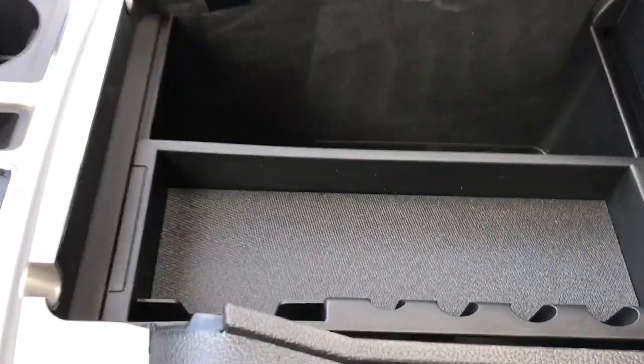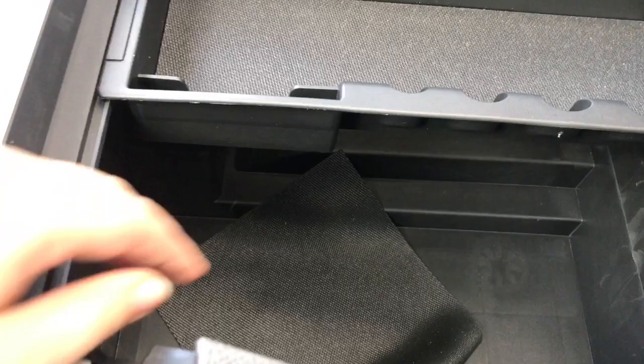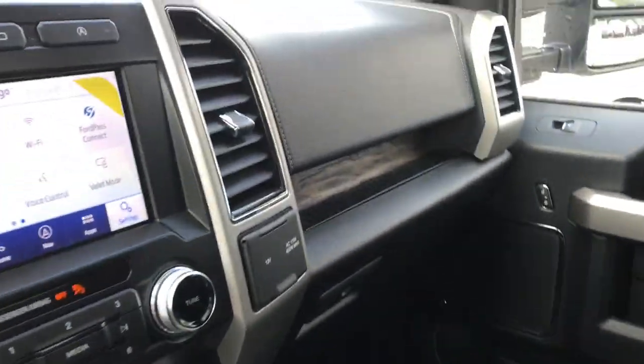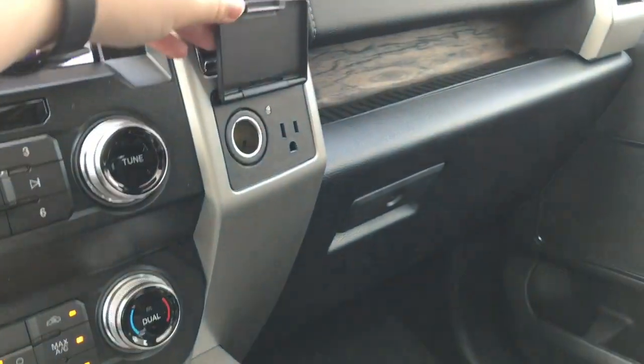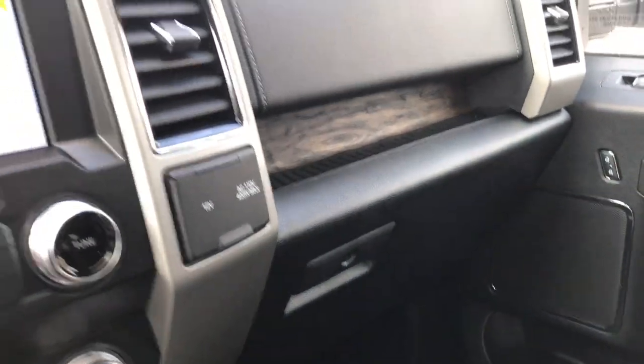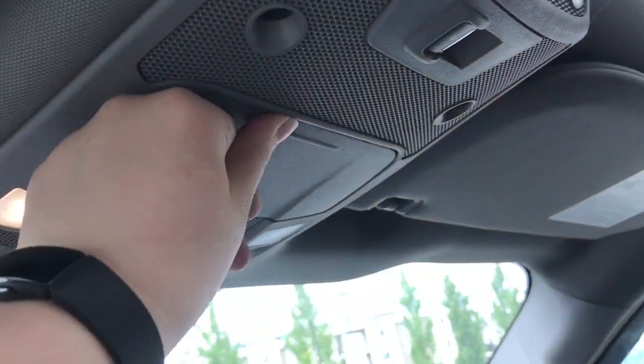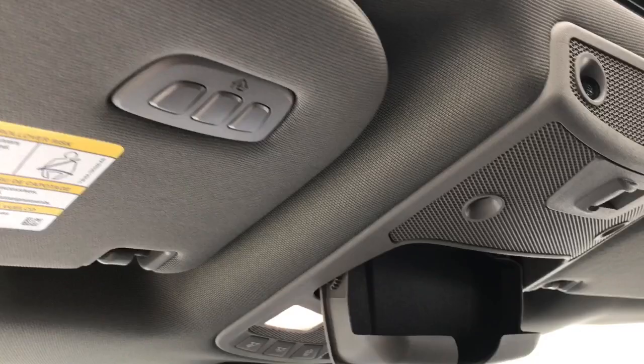Inside the armrest, you have lots of space — this comes out and you can slide it across. You'll notice underneath you've got a non-slip mat, and there's also a 12-volt power outlet. You have 12 volts and 110 volts on the right-hand side. You also have a locking glove box, overhead auto-dimming rear-view mirror, overhead lights, sunglass holder, and universal garage door opener.